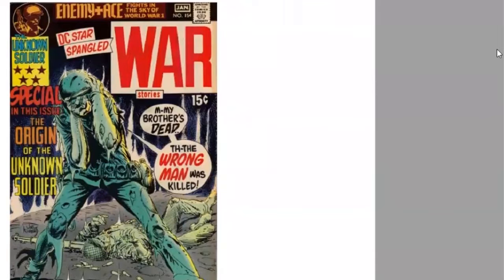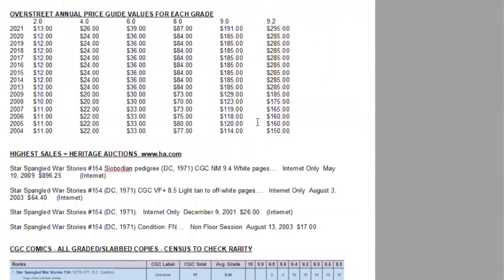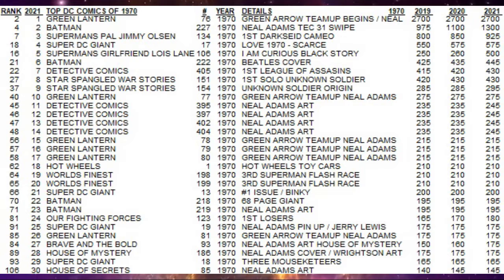A busy war cover, classic cover for the DC war genre. Using the Overstreet price guide, we can see the growth in the last decade again in low grade is almost nothing. Still pretty easy to find all these books in lower grades. But in high grades, it's finally starting to move up again after a long stall, now at $295. On the census, there are only two 9.8s and four 9.6s.